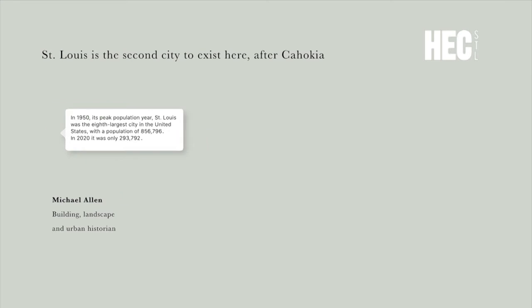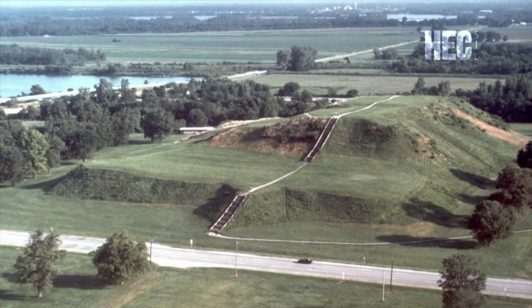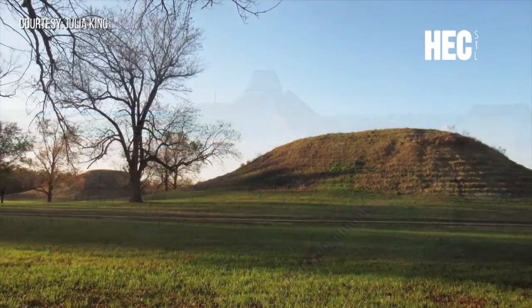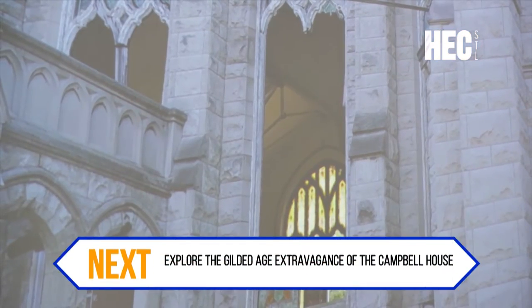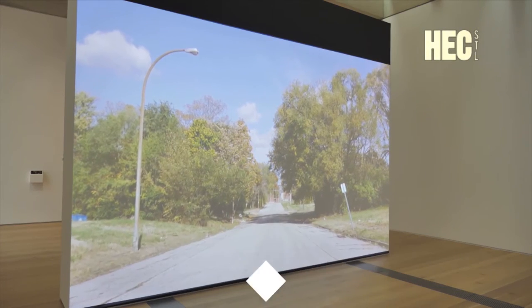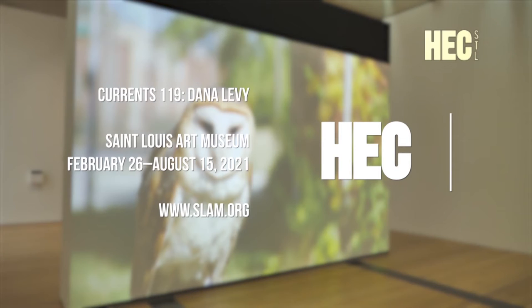I was also thinking about Cahokia, on the other side of the river. Cahokia used to be the largest city in the world between the 950s and 1300s, and now it's just a mound of grass. It made me think maybe this is the direction we are going — this decline of civilization. In the whole show, I look at what is being preserved, what is being neglected, and why. This free exhibit is on display through August 15th. Visit slam.org for more info.